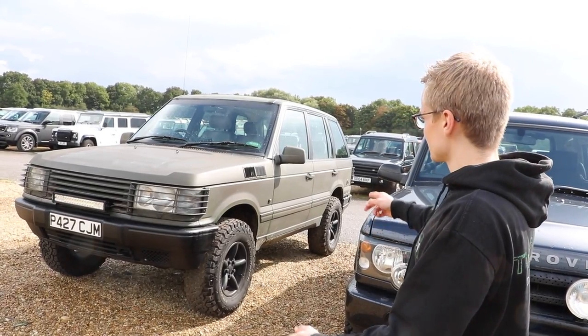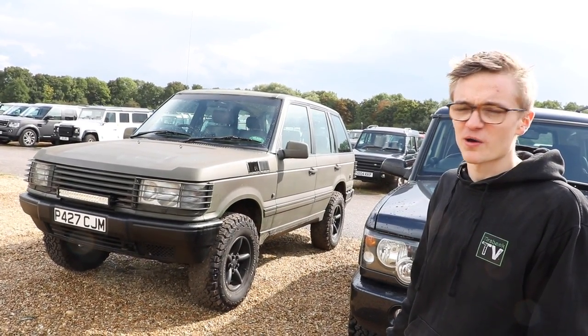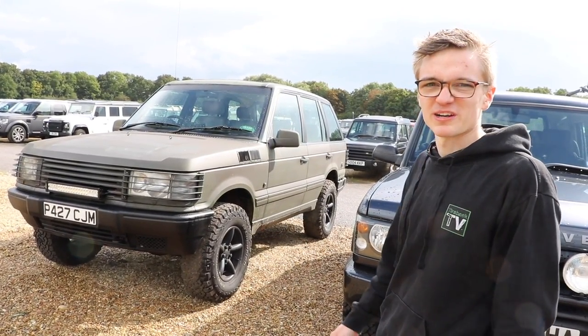We've just come across this Range Rover P38 in what looks like military, or possibly Armageddon spec. It's matte olive green with some sort of vents on the side — yeah, looks a bit rad really.